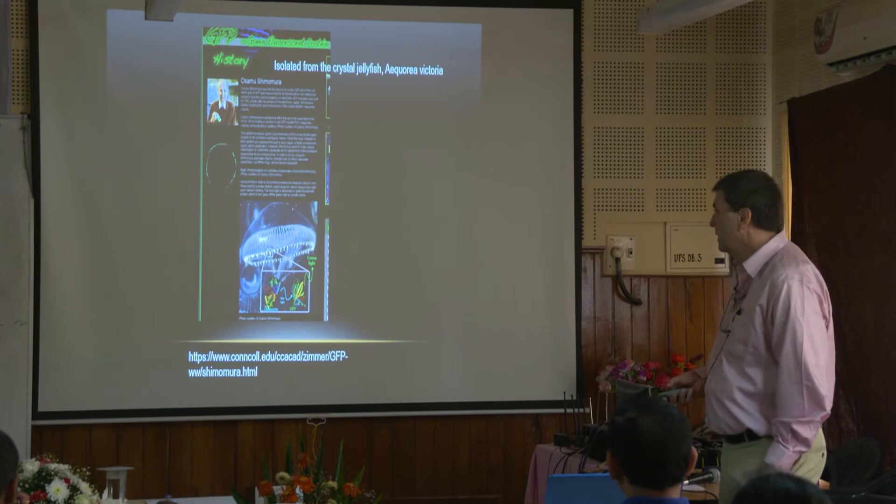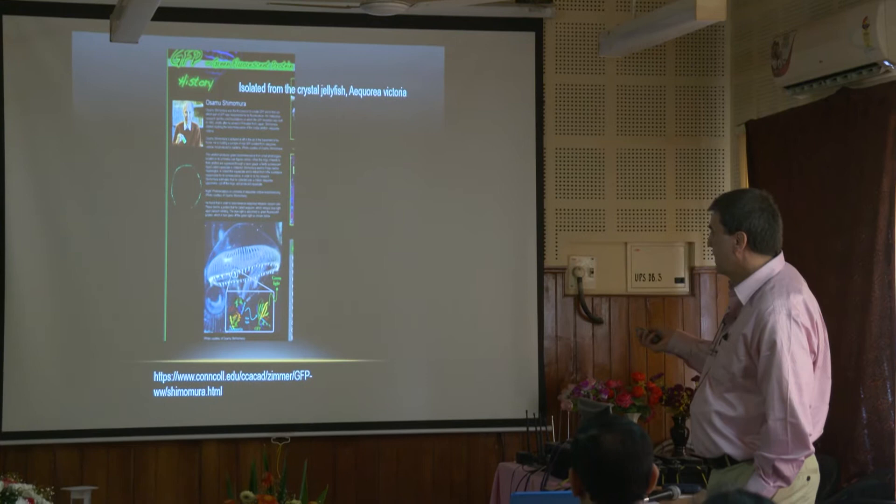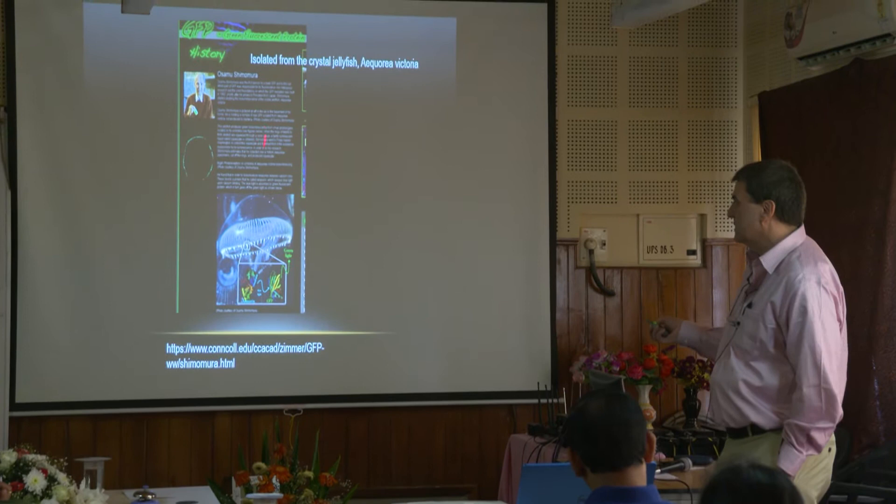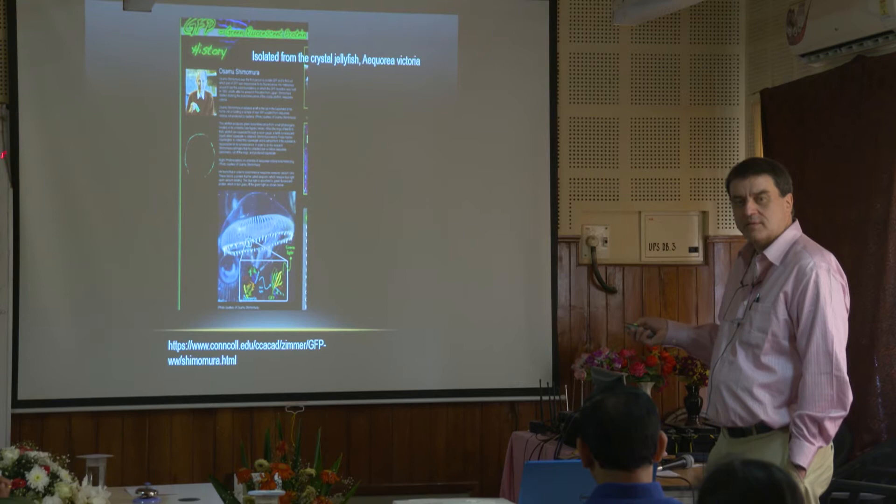Live cell imaging and the use of fluorescent proteins. You saw this slide yesterday — Osamu Shimomura. What he did, basically, he started looking at jellyfish, wondering why do they fluoresce? What is going on here? And he was the one that actually isolated this living protein — green fluorescent protein.